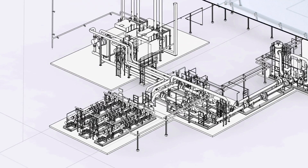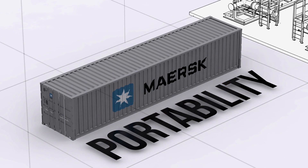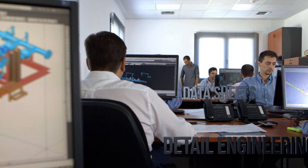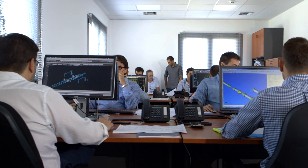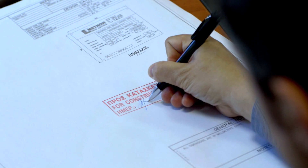The process is analysed. Besides the functionality and sustainability of the product, portability is taken into account. Detail engineering, data sheets and calculations are utilised to produce the final drawings that are forwarded to the project manager for inspection and approval.